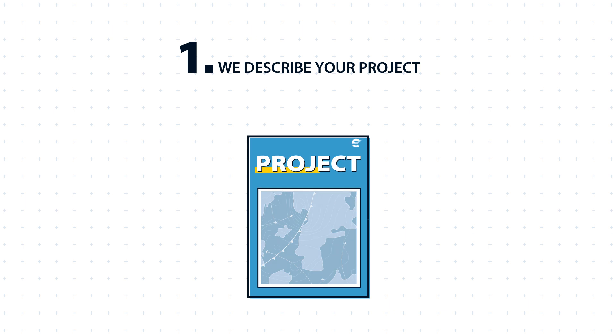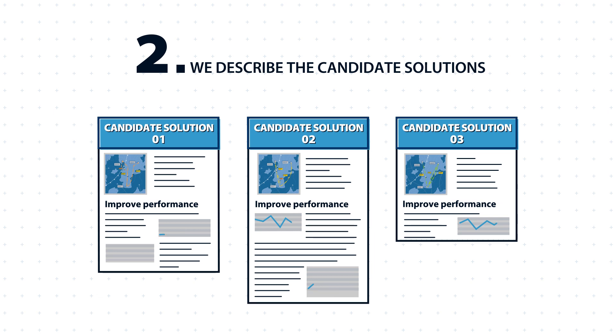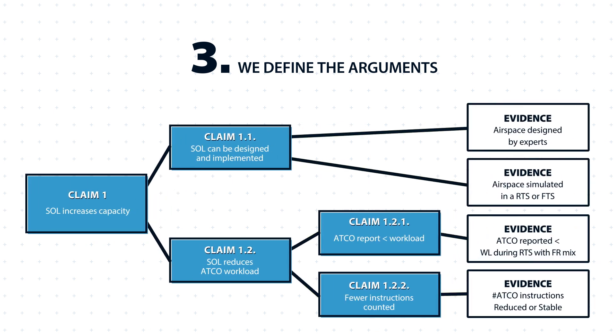Together, we first minutely describe the problem and the objectives of your project. Second, we describe the candidate solutions and how they will improve the performance of service. Last, we define the arguments with claims and which supporting evidence we have to gather.